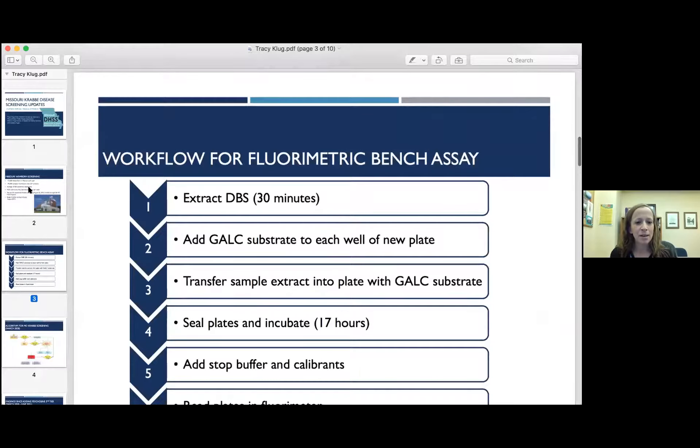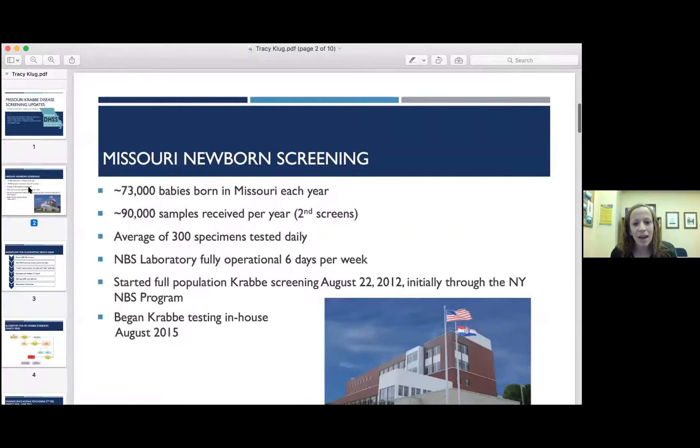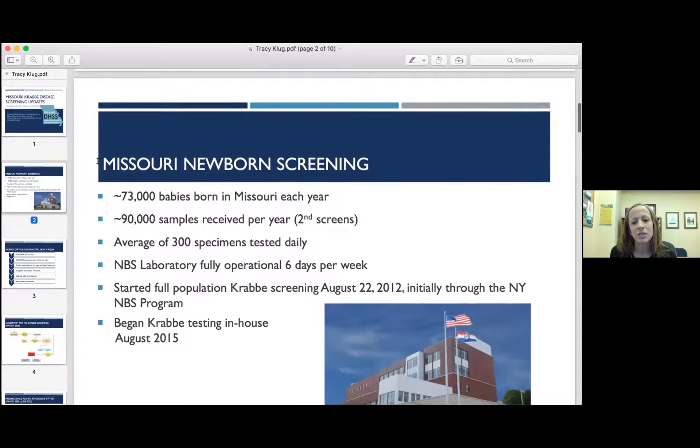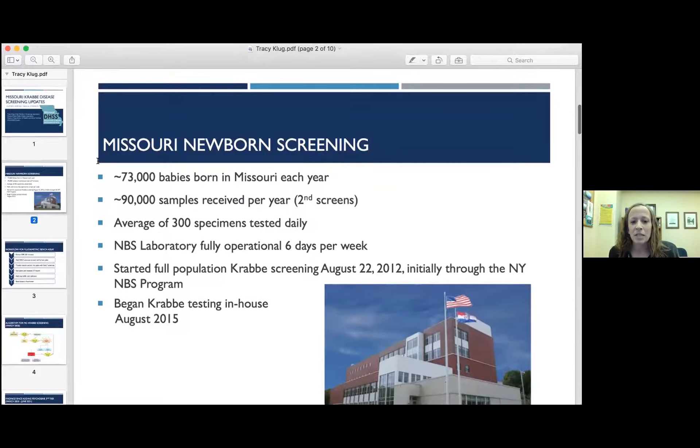Missouri newborn screening: we have about 73,000 babies born in our state each year, but we receive about 90,000 samples each year due to second screens. We test about 300 specimens every day. Our lab is fully operational six days per week. We started full population Krabbe screening in August of 2012, initially through New York under the direction of Joe Orzee, and then we started Krabbe testing in-house in August of 2015.